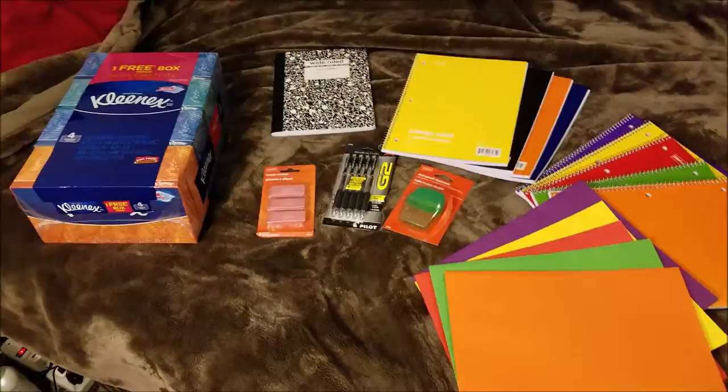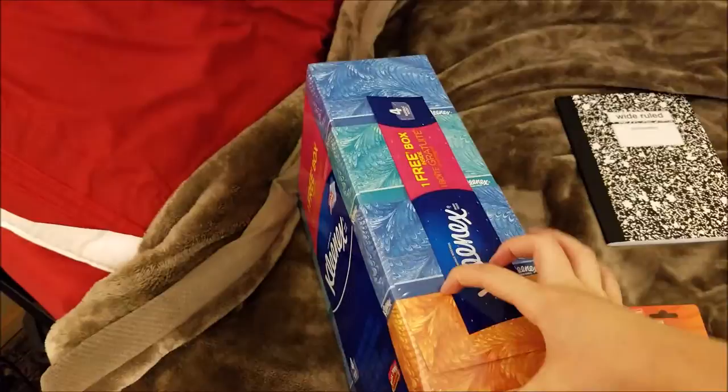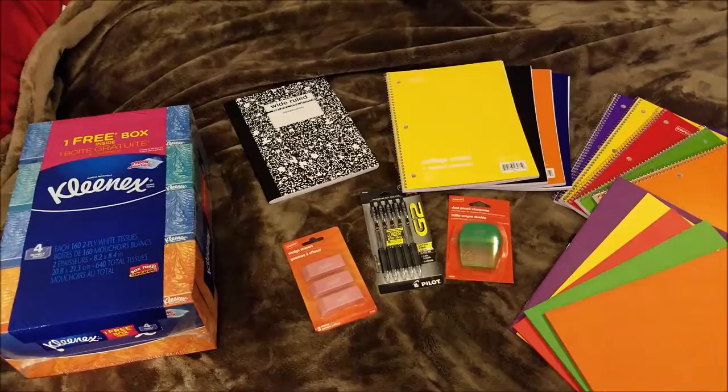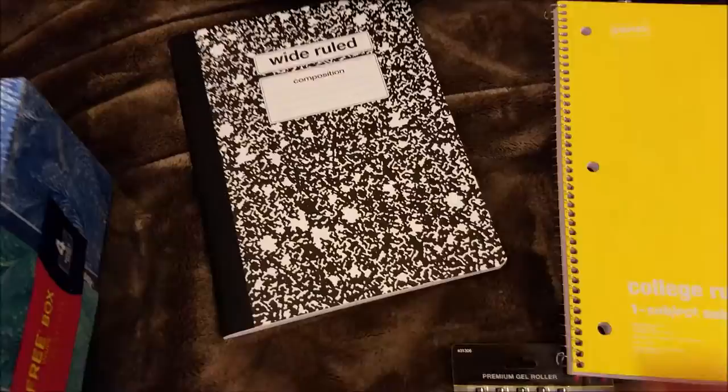Over here, this was on sale for $4 — it's a four-pack of Kleenex. I thought this is a fairly good deal considering each box is a pretty decent size, not one of those tiny little boxes. Each box has 162 2-ply tissues, so for a dollar a box that's actually a pretty good deal. We got some of those because with fall and winter coming up, you never know — the sniffles might hit us.